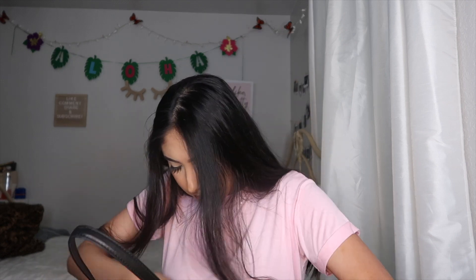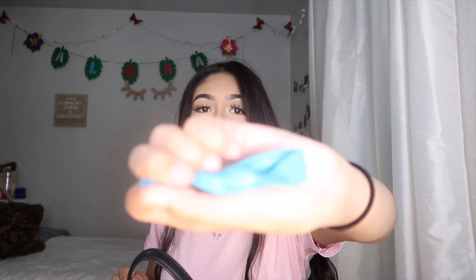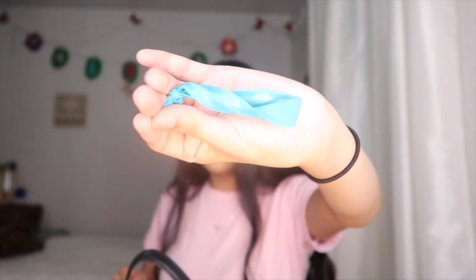Next I have this squishy thing where the eyes pop out — love it. I also have little hair ties; these are great if you straighten your hair and you don't want any creases. These were so popular back in the day.